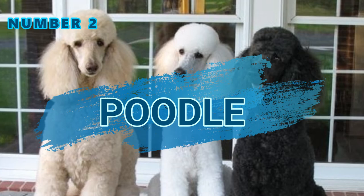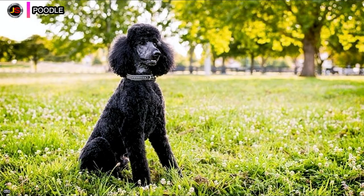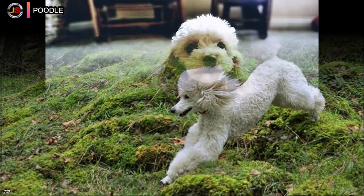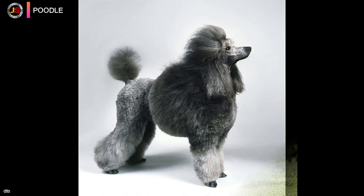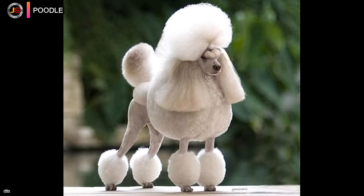Number two: the poodle is a water dog breed, also known as the Pudel in German and the Caniche in French. The four sizes of the breed are the Standard Poodle, Medium Poodle, Miniature Poodle, and Toy Poodle, although the Medium Poodle variety is not often recognized. Wildfowl hunters first used the Standard Poodle to retrieve game from the water; it is most commonly attributed to Germany but is also said to have originated in France.